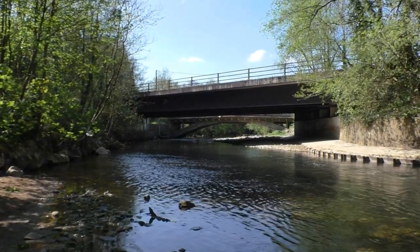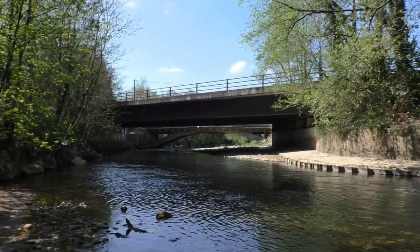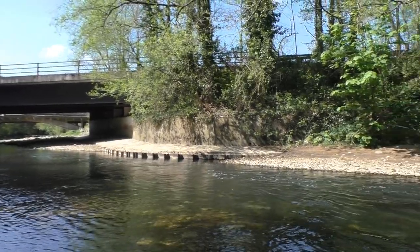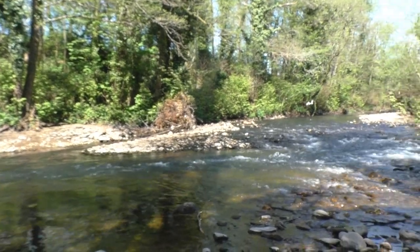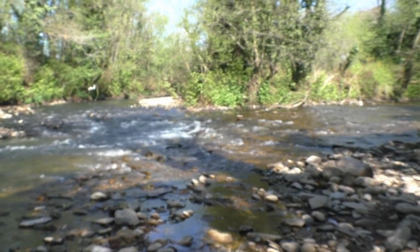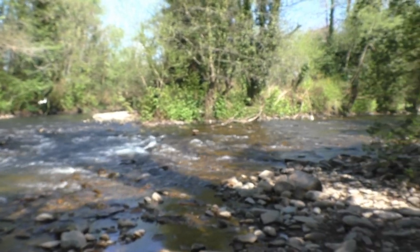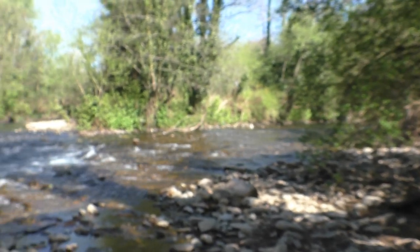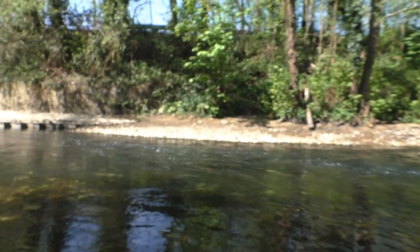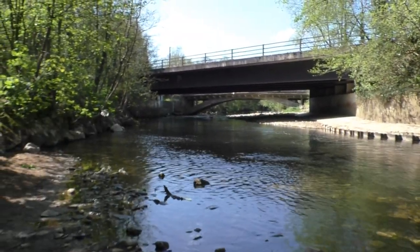Here we have a shot today of both bridges at river level — what a difference to several weeks ago. Right here we have a shot of where the rivers meet, the Finby and the Ogmo.